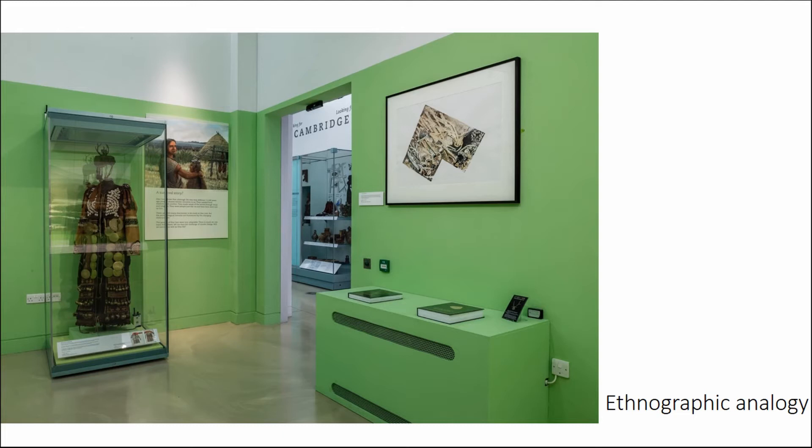We also commissioned various bits of artwork — other kinds of ways of thinking about things. So artistic interventions as well.